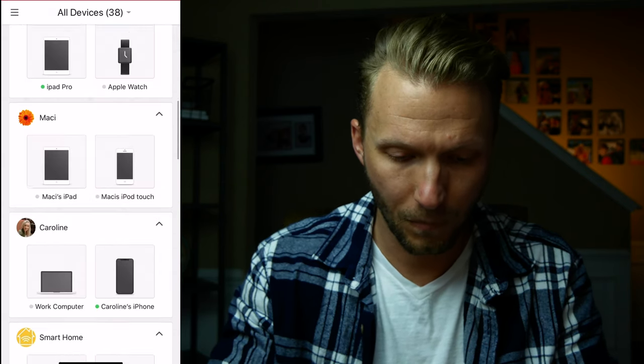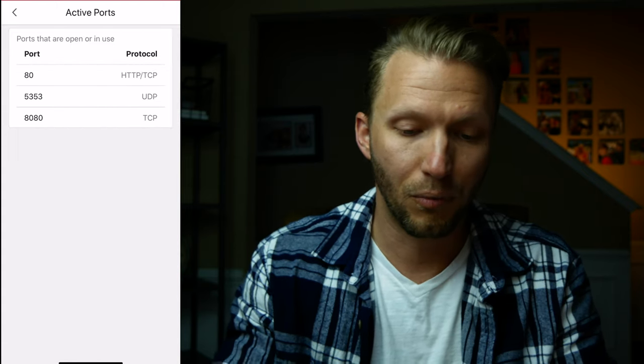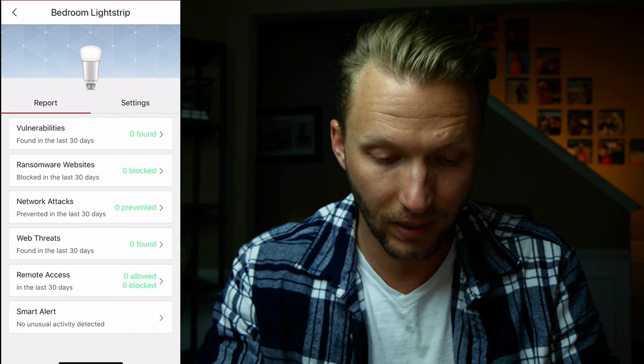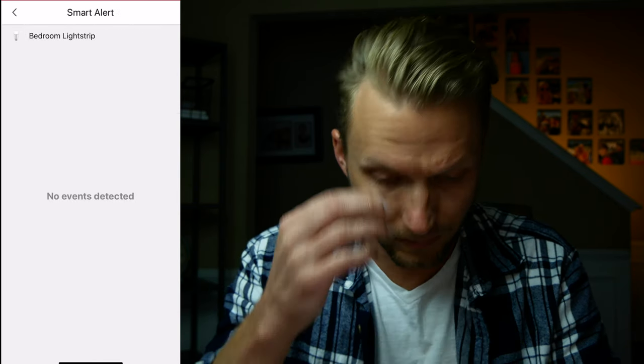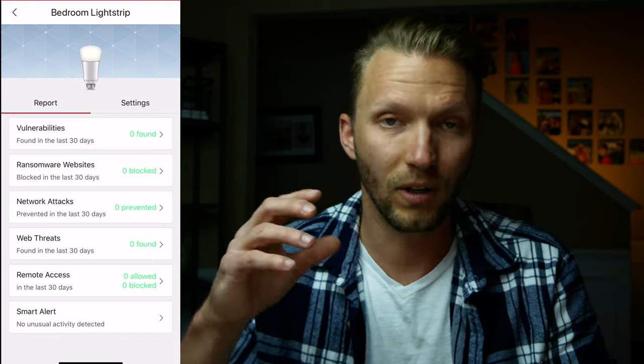Another cool thing: if I choose one of these light bulbs — this is a Vocolinc light strip — I can tap on Active Ports and look up the ports it's using to communicate. If there's a strange unknown port being used, that's another reason for concern. Also, if you tap on Report, you can see what Trend Micro is looking for: vulnerabilities, ransomware, websites, network attacks, web threats, remote access, and smart alerts — so you can see if anything's been detected for that device.